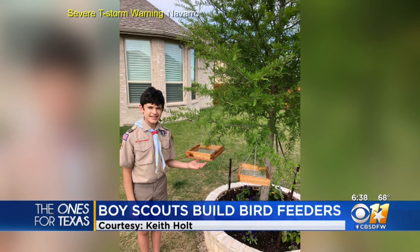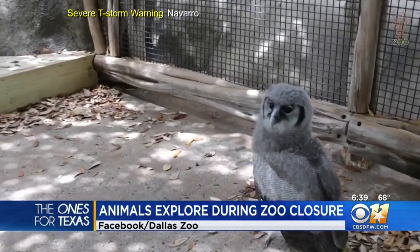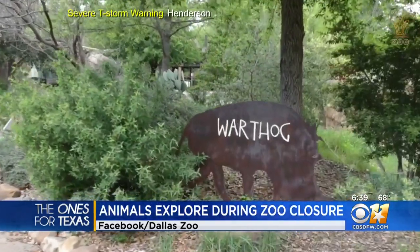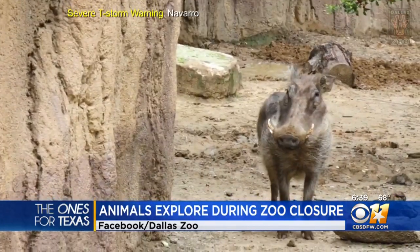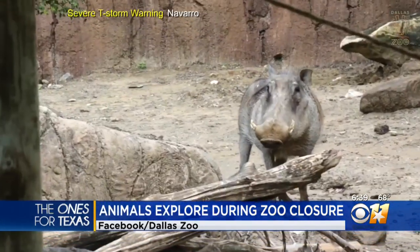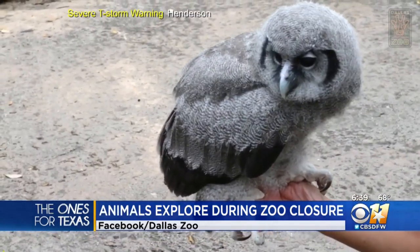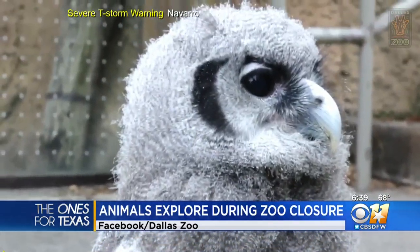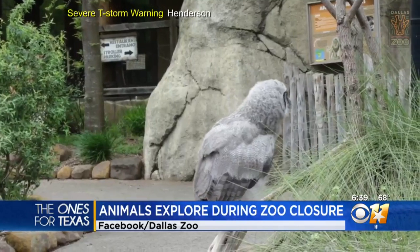While zoos continue to be closed locally, the animals are still having plenty of fun. In fact, they're exploring areas of the zoo that they've never seen before. Take a look at this. This is one of the owls at the Dallas Zoo, Hodari. Dallas zookeepers tell me that Hodari has been keeping busy since the zoo has been closed. The Milky Eagle Owl chick explored most of the Wilds of Africa exhibit with her dedicated keepers, visiting African painted dogs, warthogs, and more. You can see from all of the head-bobbing that Hodari did seem to be both confused and excited by the adventure that they went on.